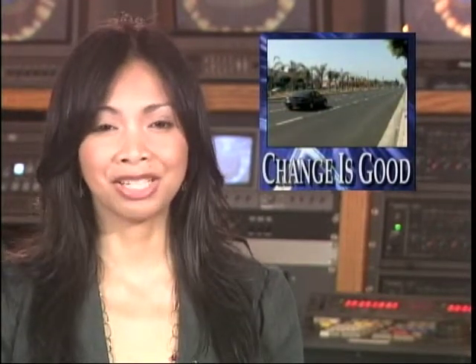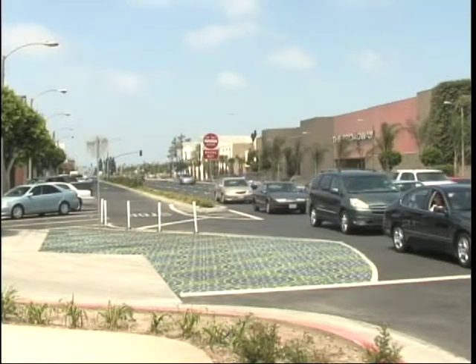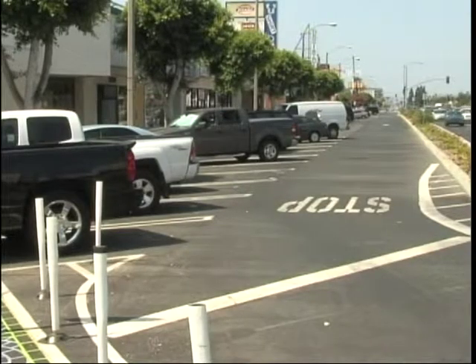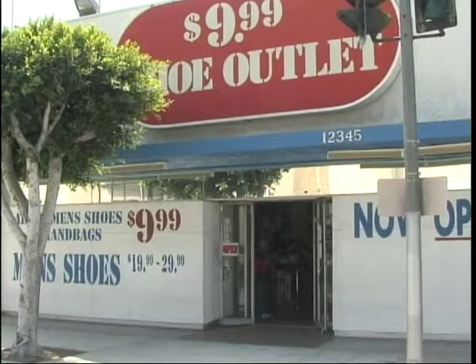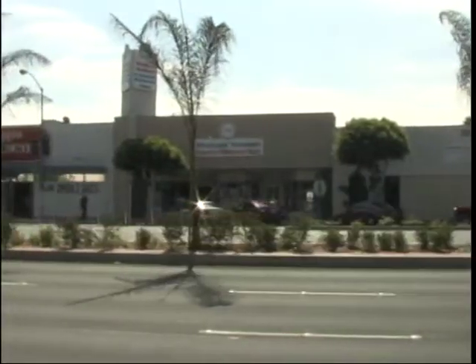Hawthorne Boulevard's nearly $800,000 facelift is both eye-catching and convenient. Reporter Christina Pascucci has the story. Thanks to Mayor Larry Guidi and city officials, Hawthorne Boulevard has seen major improvements in just seven months. We put in angle parking on the west side of Hawthorne Boulevard between Broadway and 120th Street. Businesses say these additional parking spaces have helped their business.